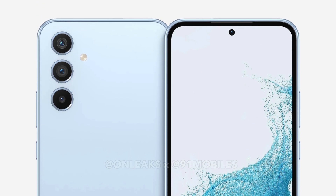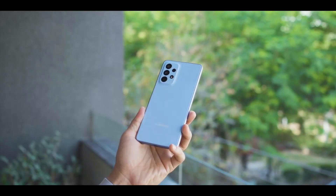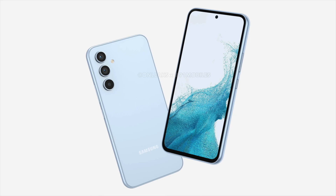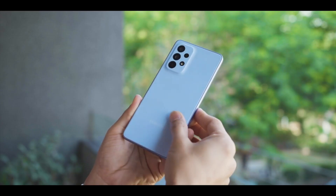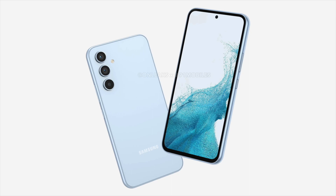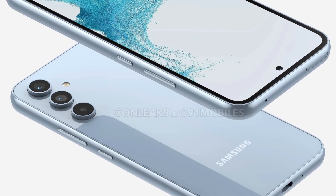Moving to the back side, there are some refreshes compared to the last Galaxy A53. Instead of a camera island housing four cameras, we now have a triple camera setup on the back with Galaxy Ultra-like separated camera islands and a clean overall look.